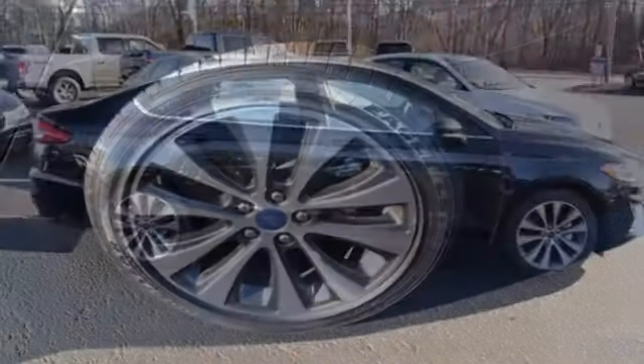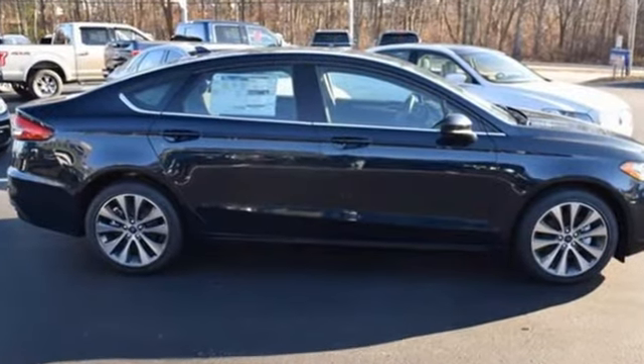Built on tradition, built to last — Ford. The time is now. See it for yourself today.